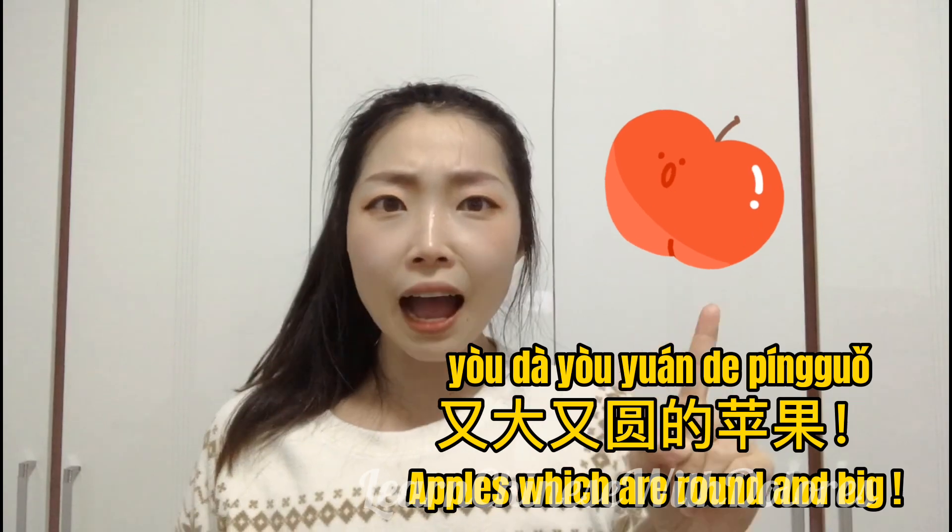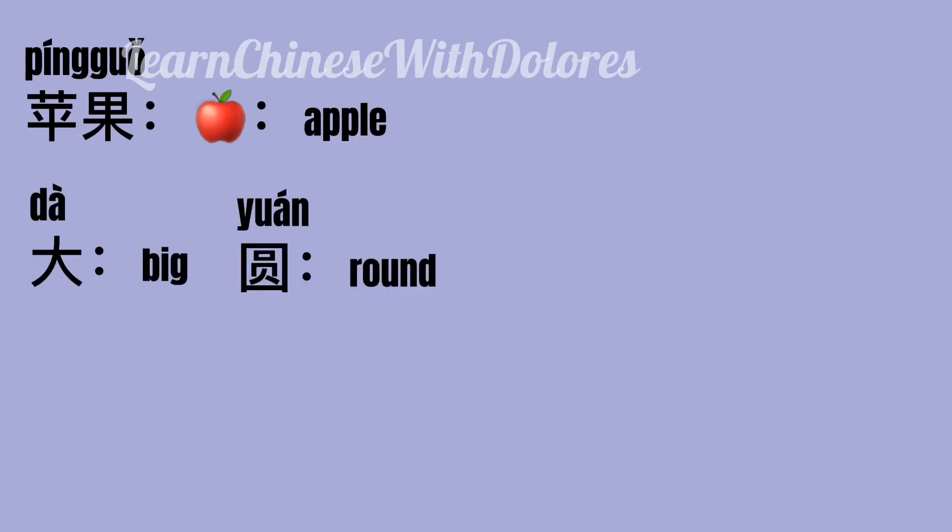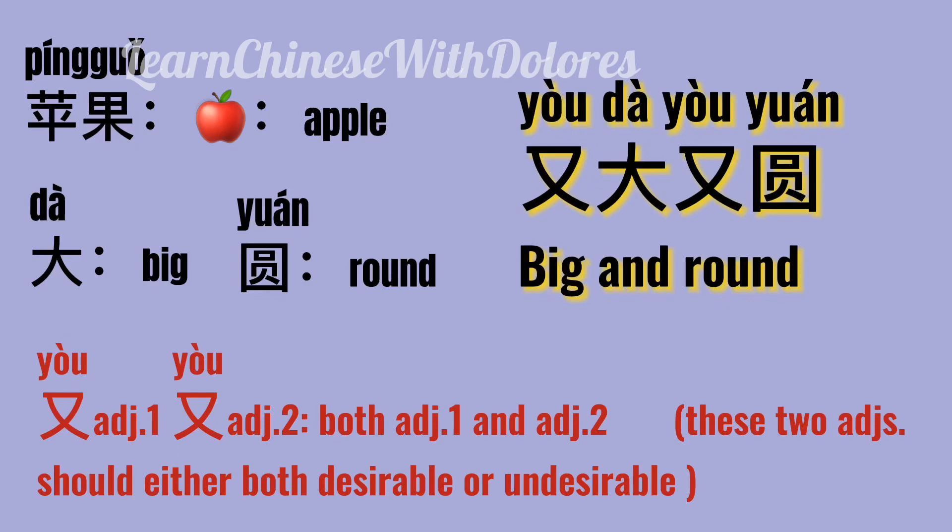我想吃苹果。又大,又圓的苹果。 苹果 means apple. 大 means big. 圓 means round. 又大,又圓 means big and round. 又 adjective one, 又 adjective two means both adjective one and adjective two.